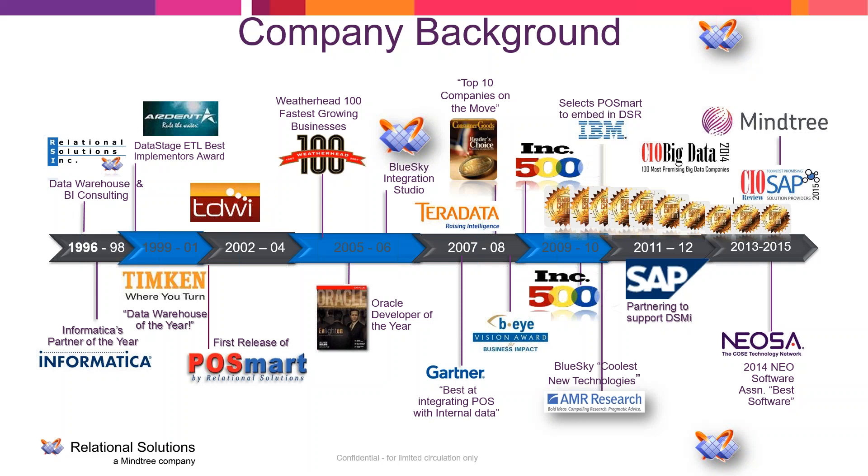We've continually been on the Consumer Goods Technology Reader's Choice Award for about the past eight or nine years, and most recently received an award from CIO Magazine. We were also recently acquired by a company called Mindtree, which specializes in digital and has expertise across IT, including testing, data integration, analytics, and predictive analytics. This is a very good mix to address the entire omnichannel and leverage big data, though today we'll focus on the trade space.